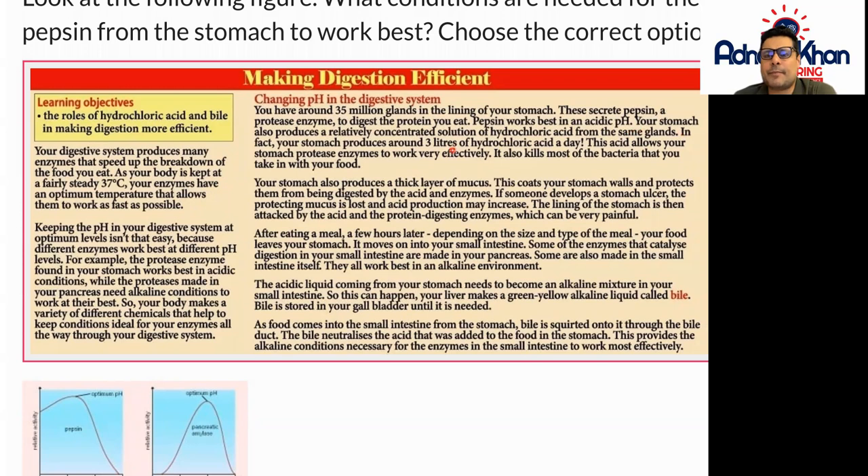Your stomach also produces a relatively concentrated solution of hydrochloric acid from the same glands. In fact, your stomach produces around three liters of hydrochloric acid a day. This acid allows your stomach protease enzymes to work very effectively, and it also kills most of the bacteria that you take in with your food.